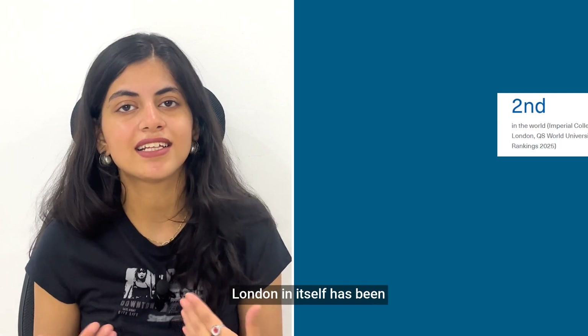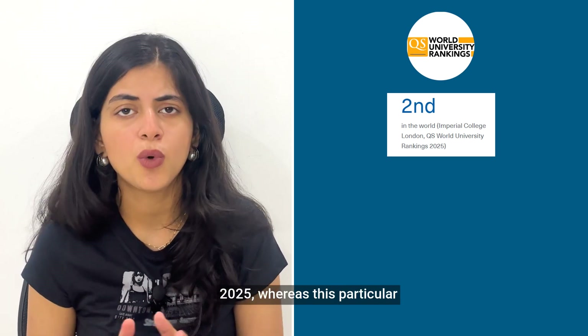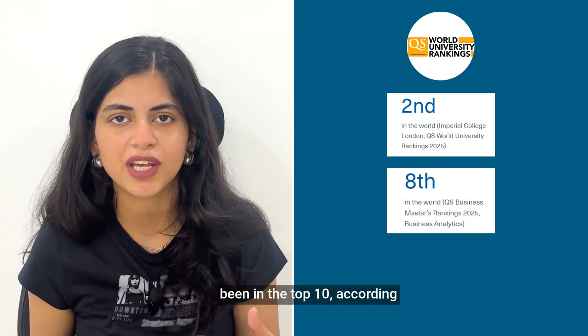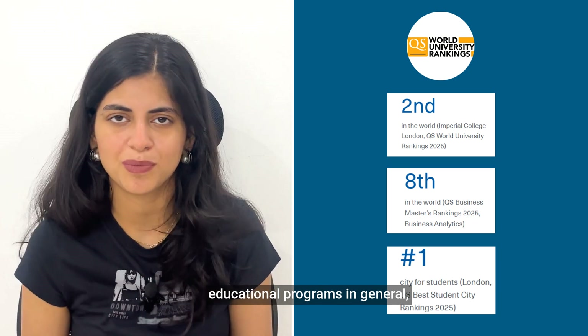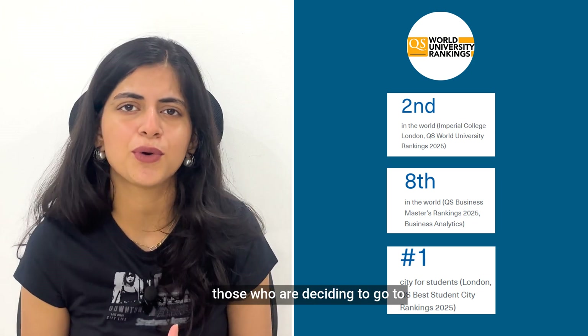Talking about the rankings, Imperial College London has been ranked second according to the QS World University Ranking 2025, whereas this particular program has also consistently been in the top 10 according to the latest QS World Ranking. Apart from that, London itself has been ranked as the number one city to pursue business-related fields and educational programs in general, which is really good news for those deciding to go to London and start their career.